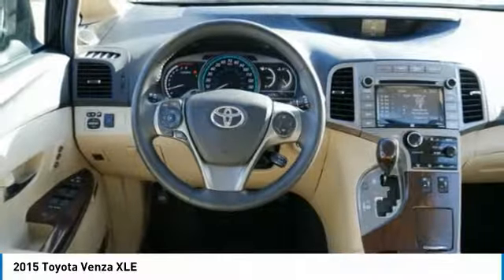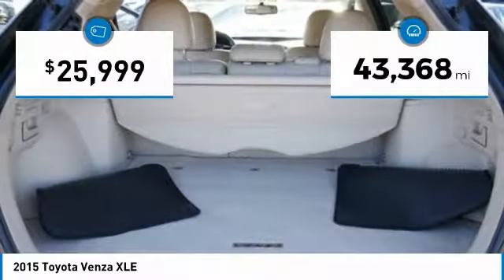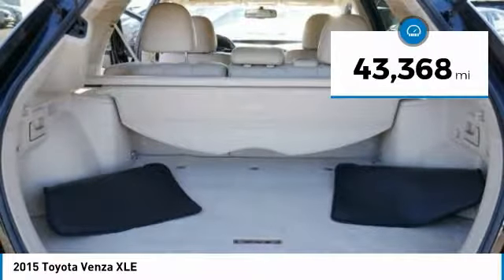You're more than one thing, so is Venza, and it is priced below $30,000. This vehicle has less than 45,000 miles.